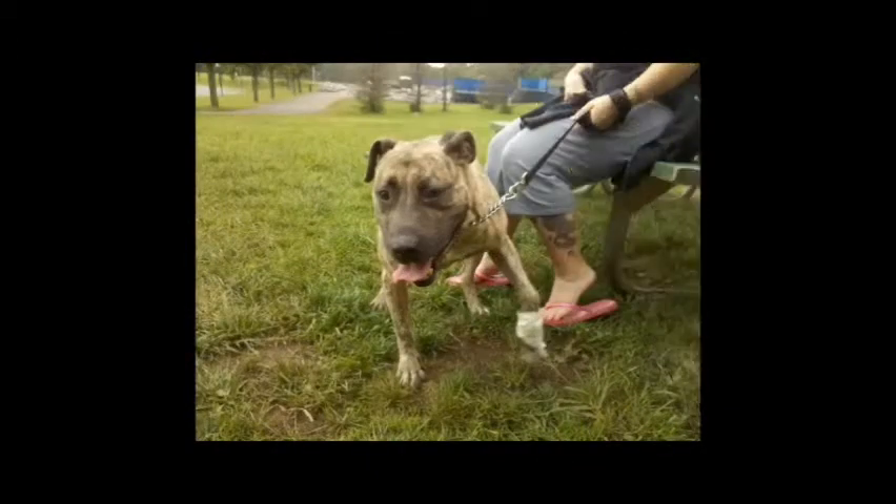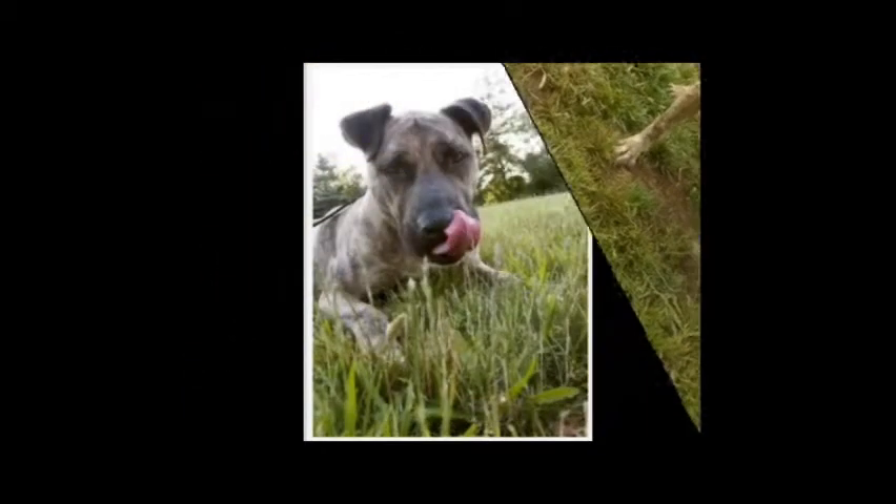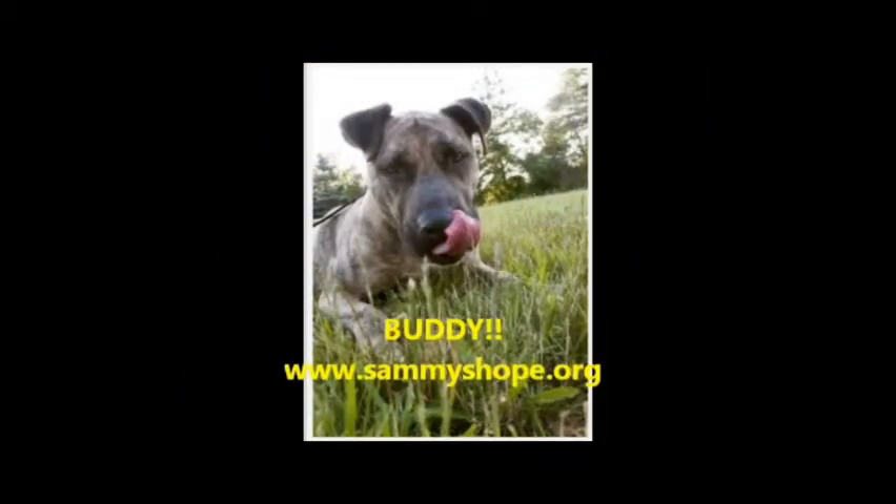Come meet the sweet and loyal Prince. If you are interested in learning more about Buddy or fostering or adopting him, please contact us at www.SammysHope.org.